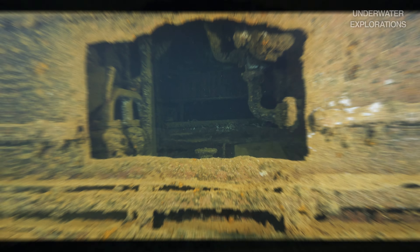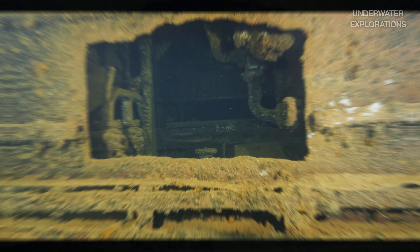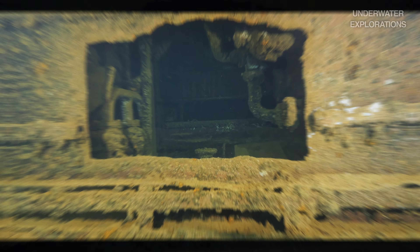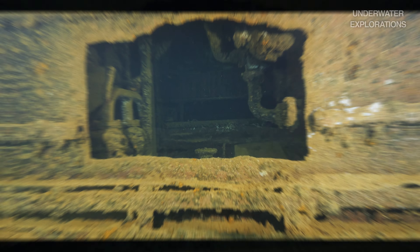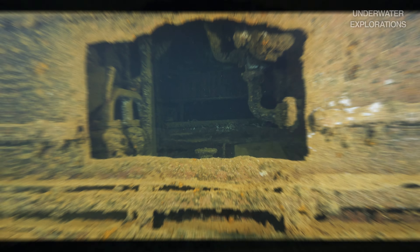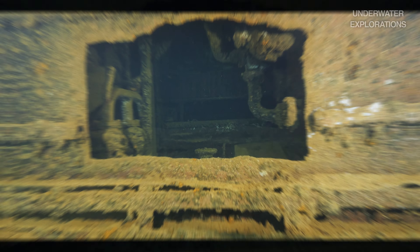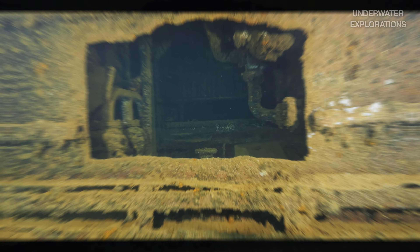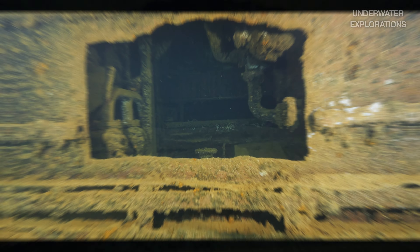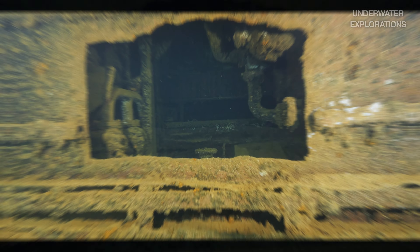No dive trip is complete without a shipwreck. Our number four top site is the Hilma Hooker — and what a fantastic and easy-to-explore shipwreck this is. The Hilma Hooker was built in 1951 in the Netherlands and it sank in 1984. The ship rests on its starboard side right at 100 feet deep, with easy access to penetrations making the exploration of the hull and engine room very accessible.